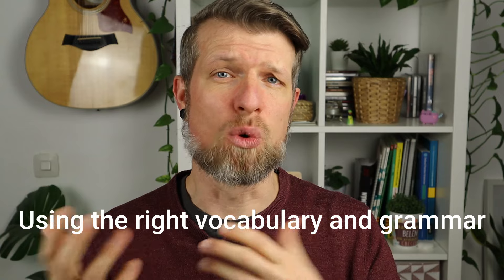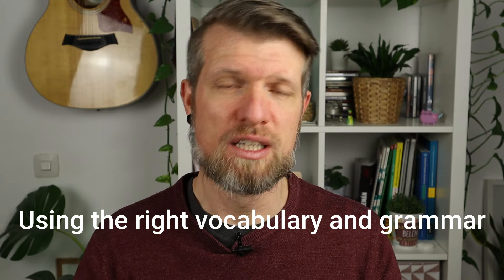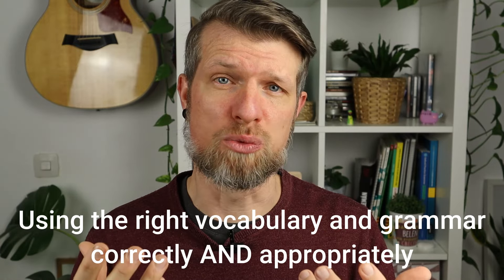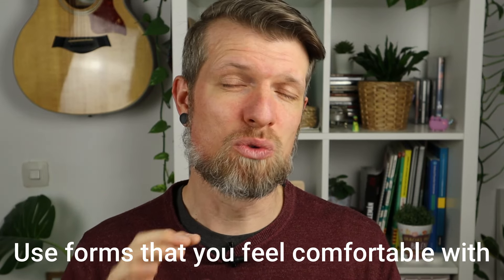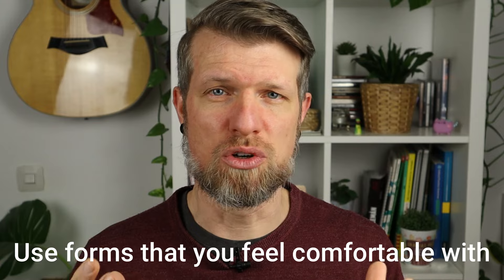Welcome to Teacher Phil, where I help people like you pass their Cambridge exam. Let's get started with the first criterion: language. This is about using the right vocabulary and grammar, but it also means using them in an appropriate way — the right language in the right situation. Grammar can be a little bit scary, but don't put too much pressure on yourself. I always recommend using the forms that you feel comfortable with. Don't try to do anything spectacular that you can't really do — just use the forms you know and go with the flow.